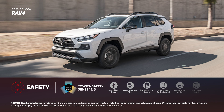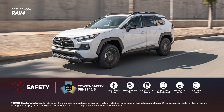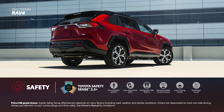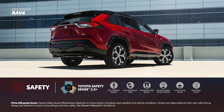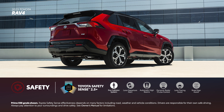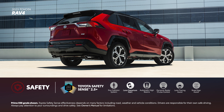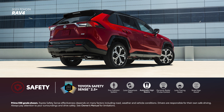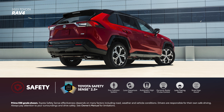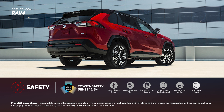Safety is a priority with RAV4, as it is with all Toyota vehicles. It includes Toyota Safety Sense 2.5 standard on gas and hybrid grades, and Toyota Safety Sense 2.5 Plus on RAV4 Prime. These active safety suites include advanced features like a pre-collision system with pedestrian detection, lane departure alert with steering assist, automatic high beams, full-speed range dynamic radar cruise control, lane tracing assist, and road sign assist.